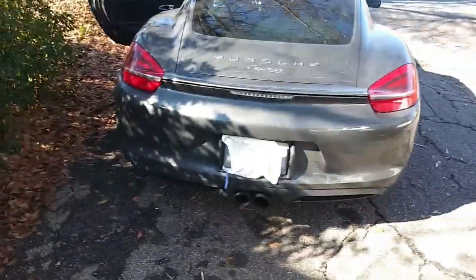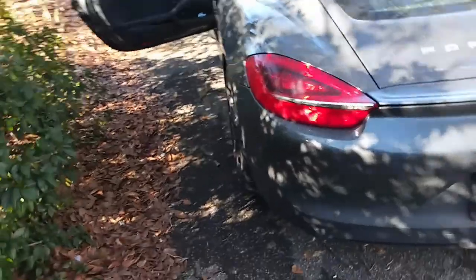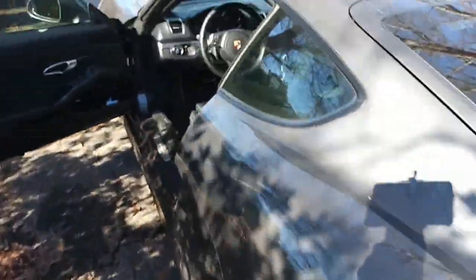And as I said, this car has one great exhaust note. It sounds great from the inside too.